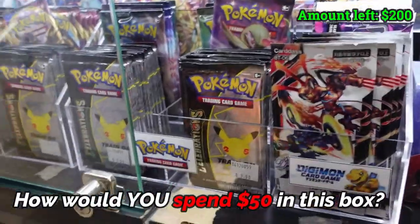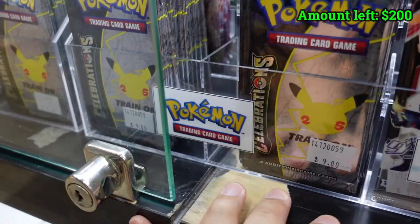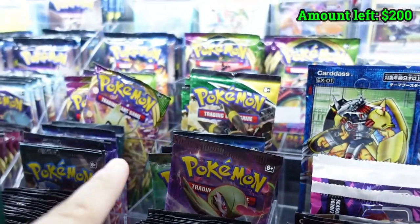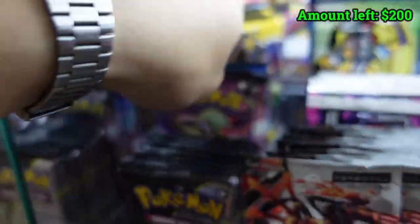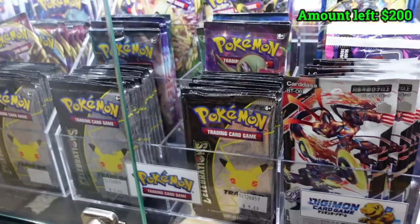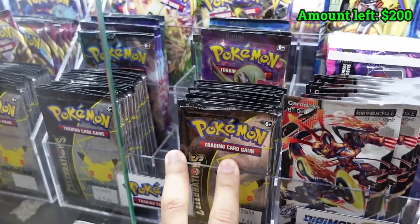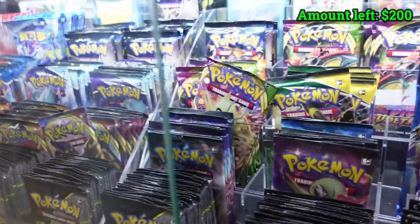So $50 — I really have to budget this. The Celebrations are at $9. I'm interested in Celebrations, Vivid Voltage, and Evolving Skies in this outlet. They don't have a lot of Evolving Skies left — that is expected. I probably won't get any of the rest, so it'll be these three. I'll mix and match — maybe two Celebrations, two or three Evolving Skies, and a couple of Vivid Voltage.